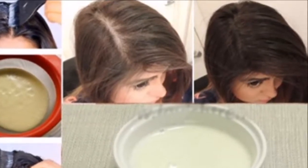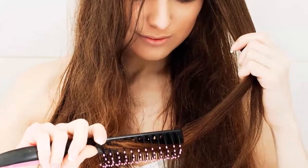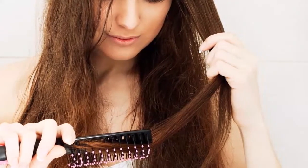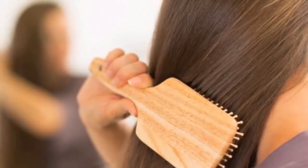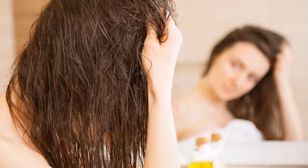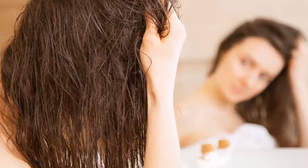Hair growth. Sea salt is very beneficial for hair growth. If you suffer from hair loss, this salt can help you stimulate the growth of your hair. Wash your hair normally, then massage the wet scalp gently with salt for 10 to 15 minutes, and wash your hair again. Repeat this procedure 2 times a week for 2 months and you will be amazed by the results.